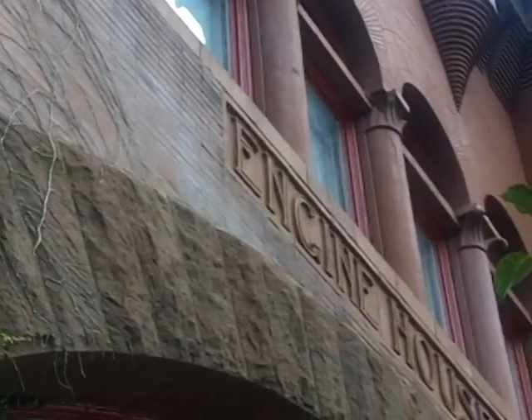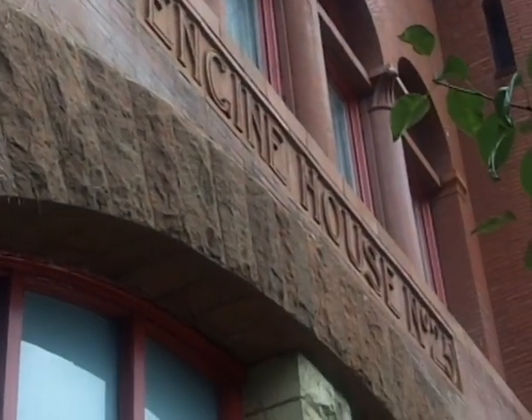My name is Duane Reeder. I'm the curator of the Roberto Clemente Museum. We're located at 34th and Penn in an old firehouse named Engine House 25.